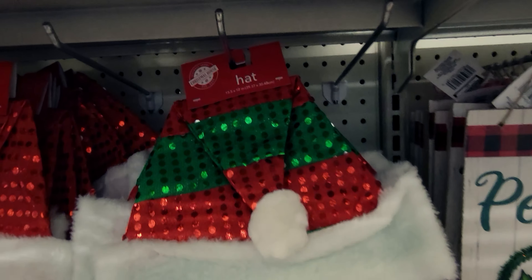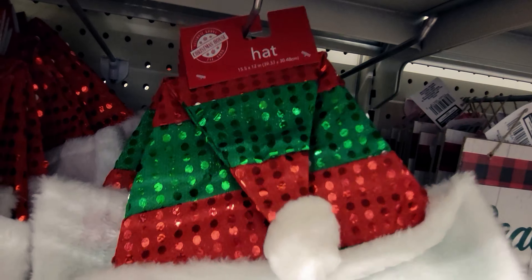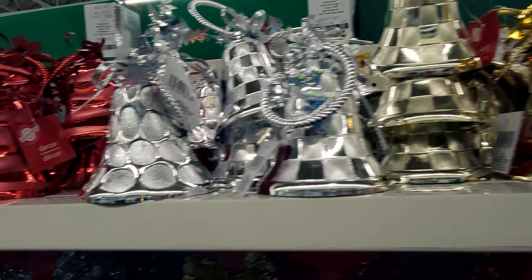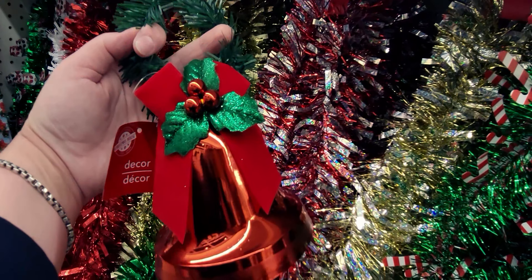There are also new Santa hats with sequins, and some more plush stockings. Then some Christmas bells — look at how precious this one is, very vintage looking, kind of reminds me of bells from the 80s. And then lots of garland and more gold bells.